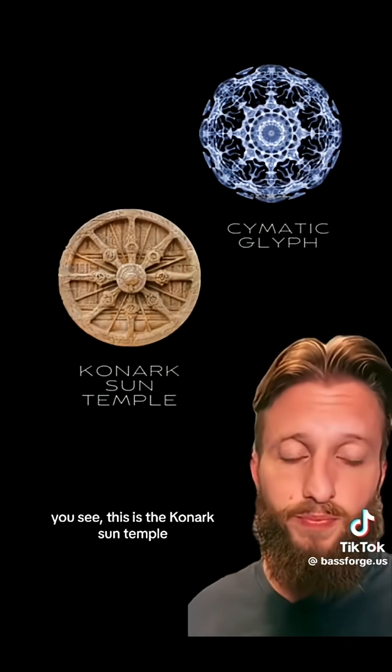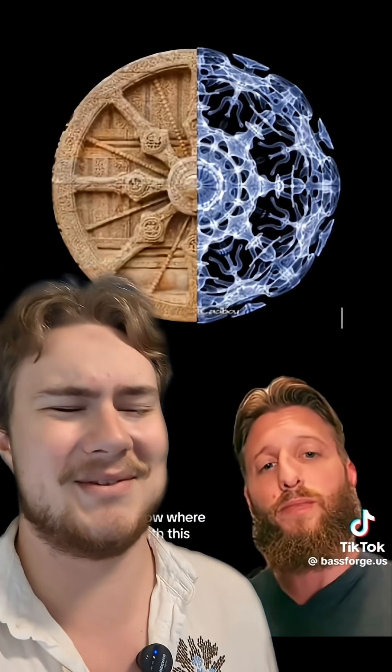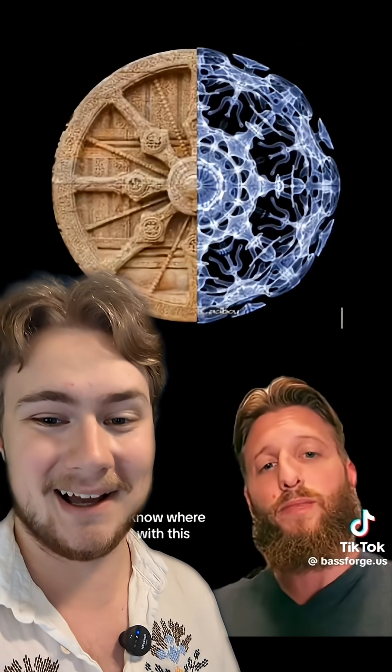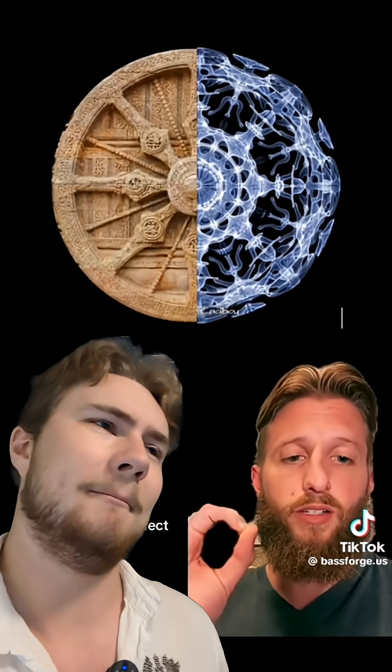This is the Konark Sun Temple. I think you know where I'm going with this. I hope you're not implying that they used cymatics to make that dharma wheel. So hold on — them being able to break granite doesn't make sense to you, but melting it and vibrating it into shape does? It's exact, it's not close, it is perfect. Is this actually your idea of perfect — a dharma wheel that barely lines up with your cymatic?